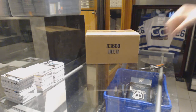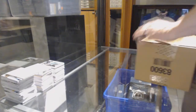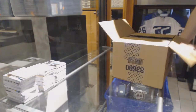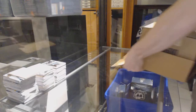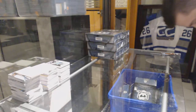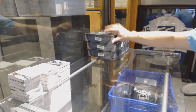Here we go, CNC group rate number 66. Upper deck of the cup, case break. It's going to be hard to top that first case, but let's see if we can.